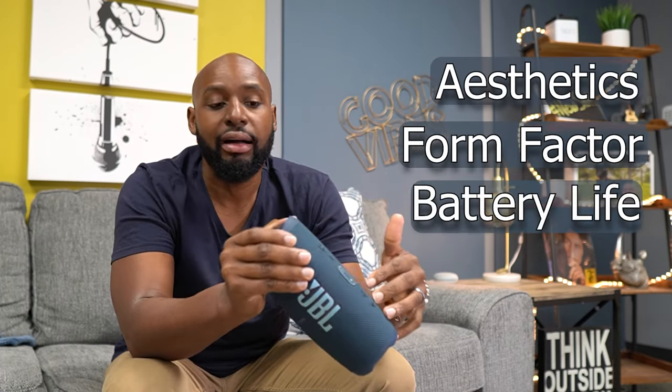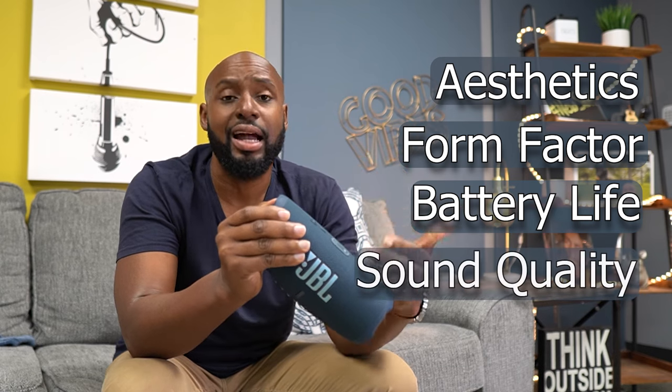Back to the Charge 5 — this is the speaker you want to grab and go with. There are a lot of reasons for that: its aesthetics, its shape, the form factor, the battery life, and of course the sound quality. I saw someone in my comments saying...